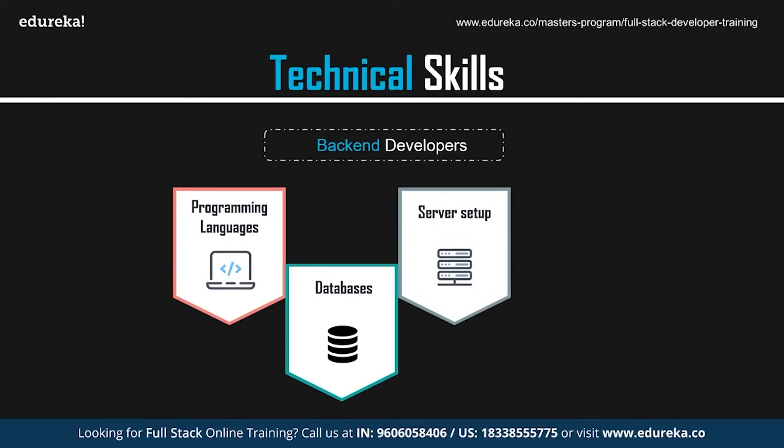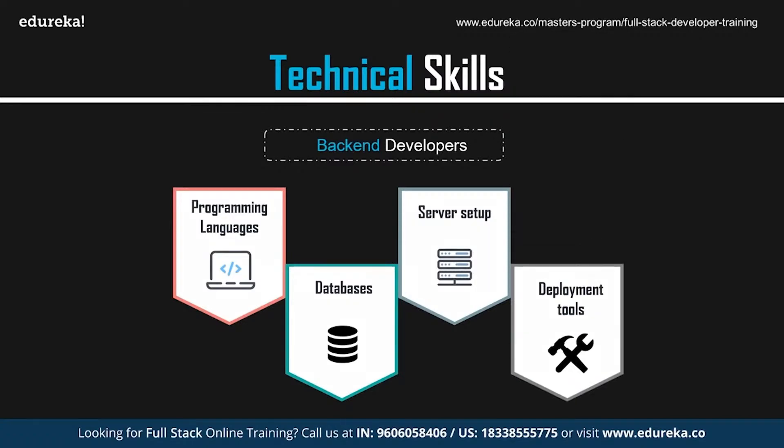MongoDB is known for its ease of use and speed in handling large amounts of data. It is an open-source, object-oriented NoSQL database that is highly scalable and efficient with unstructured data. For server setup, to make a website publicly accessible, it needs to be installed on a server — directing the domain name to the server's IP address, setting up website files, and configuring the database.